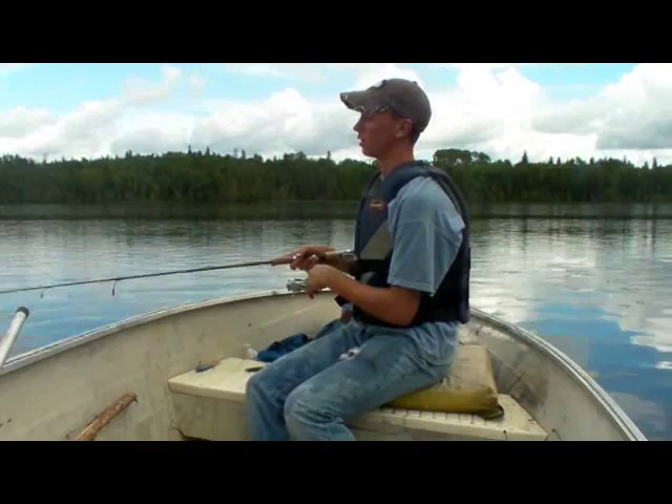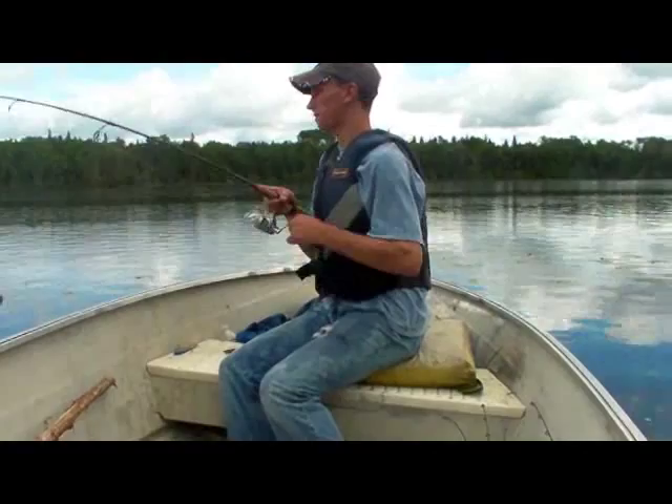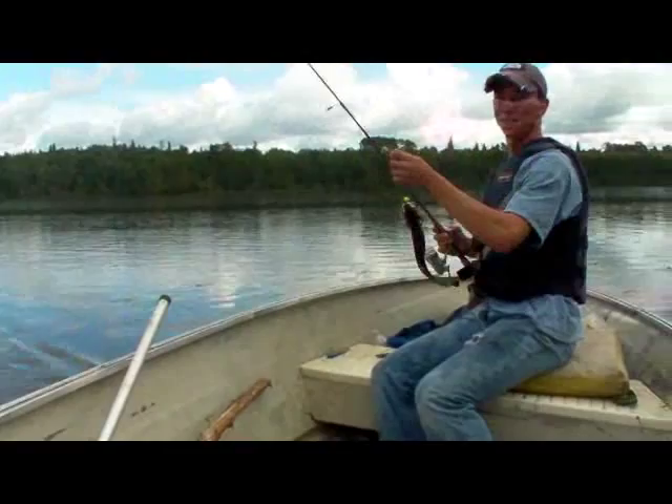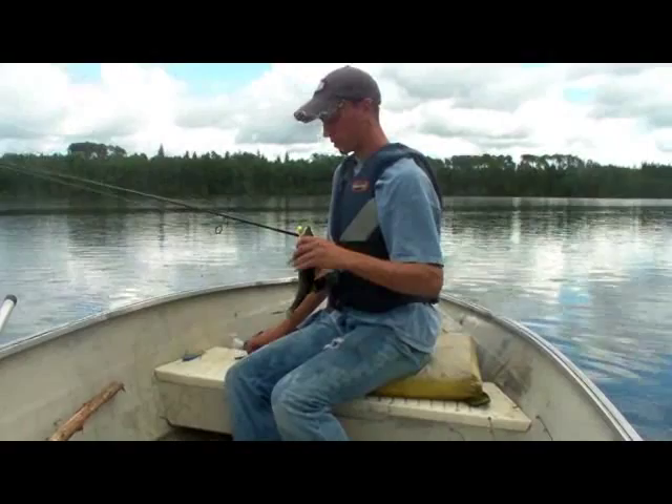Oh yeah — six in a row, not going to break the streak. Not too big, but every cast a walleye — you can't complain about that, no matter what the size is. Hopefully we find some bigger ones, but we'll get this guy off and head up for another drift. Get some more — same area, right off the weeds. Soon as it hit the water I already had a bite.